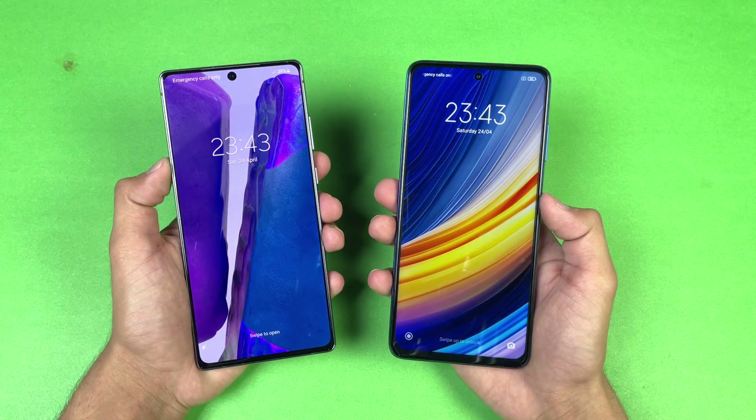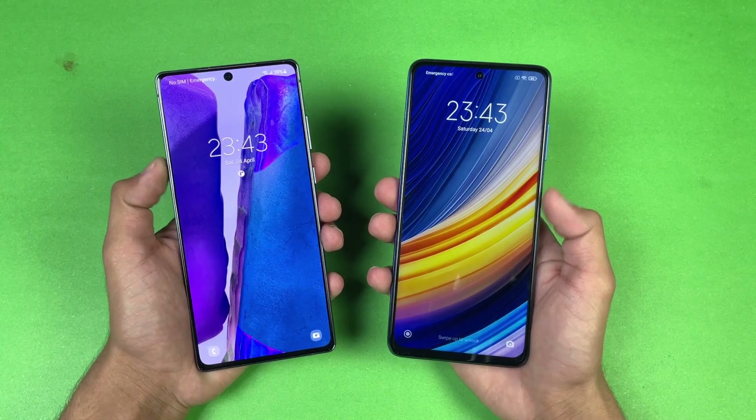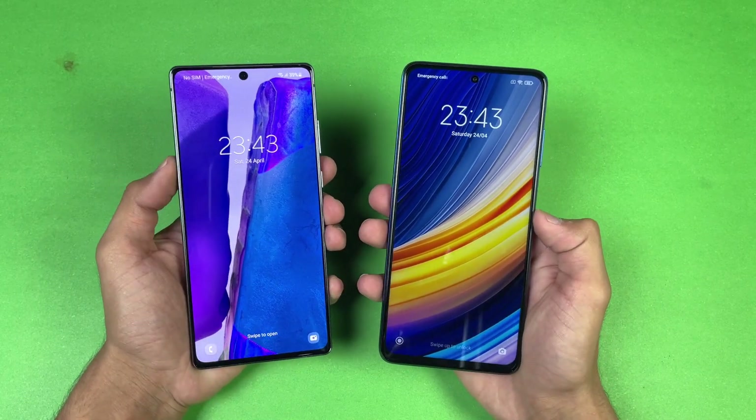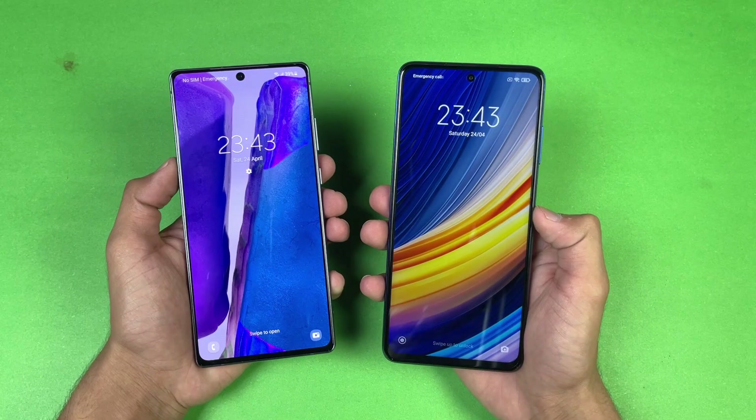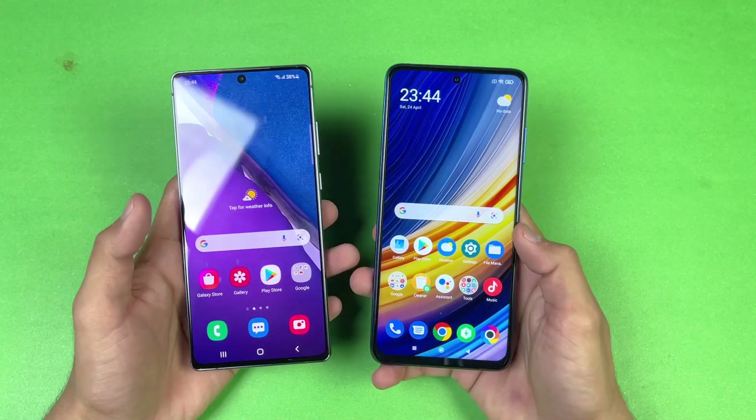You can see that the Poco X3 Pro is actually faster when it comes to booting up as compared to the Samsung Galaxy Note 20 — about a one second difference between these two devices when it comes to booting up.